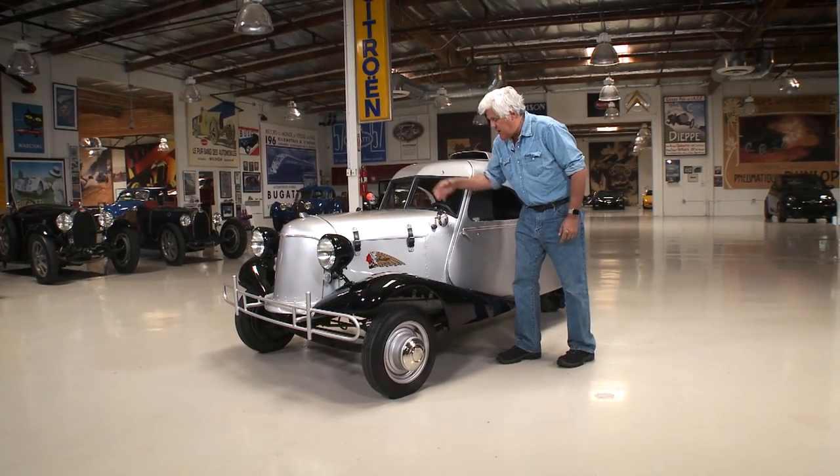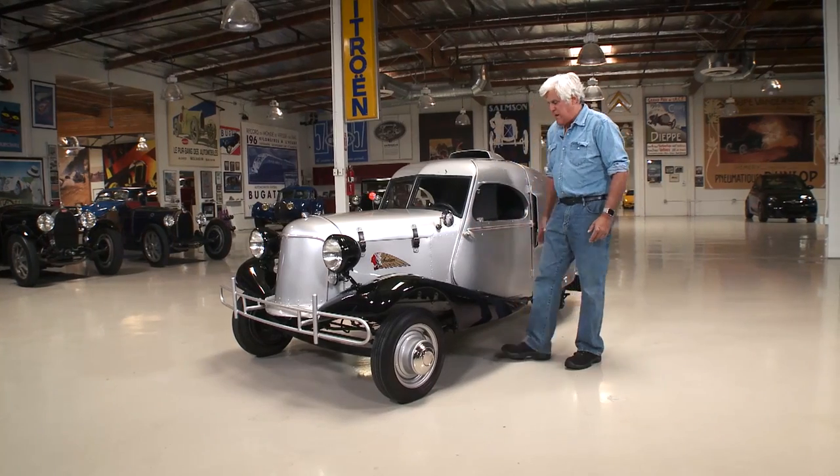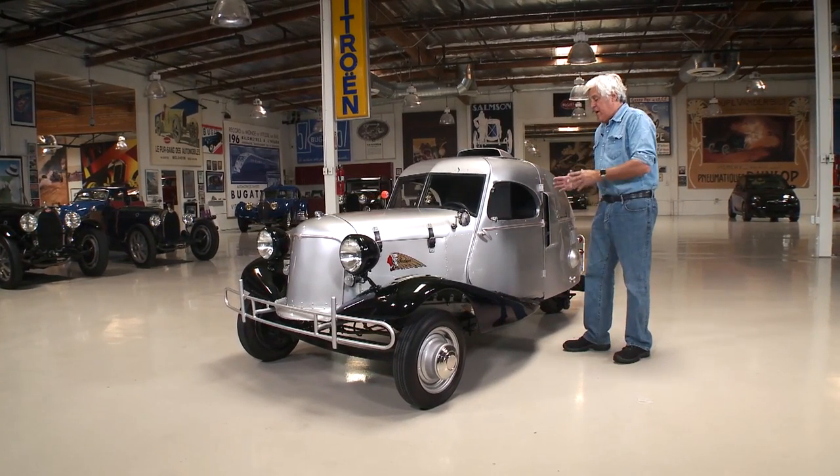There were spare wheels on each side. We cleaned that up and did away with them. Before we get into it and open it up, let me show you some of the pictures that Bob took back in the day.